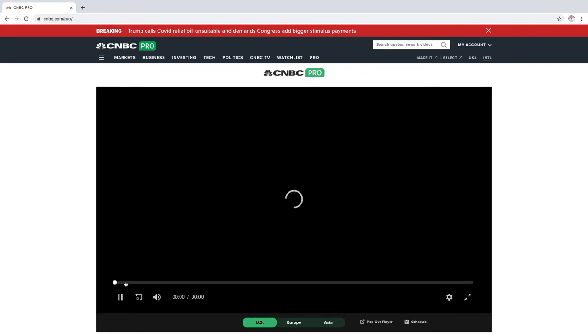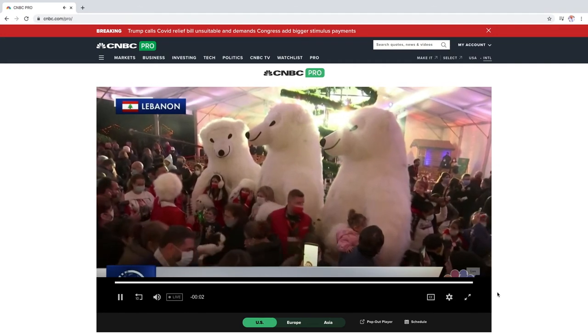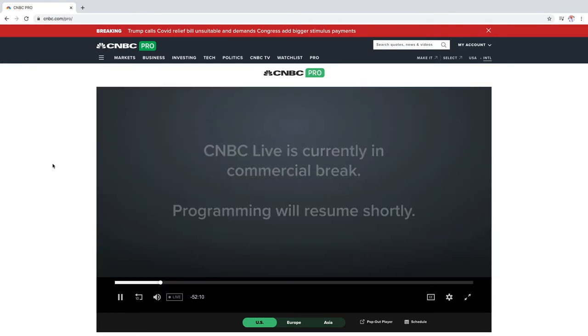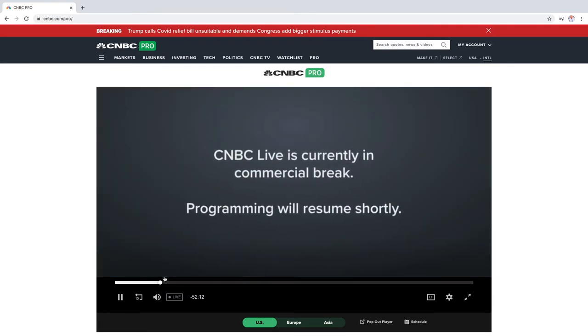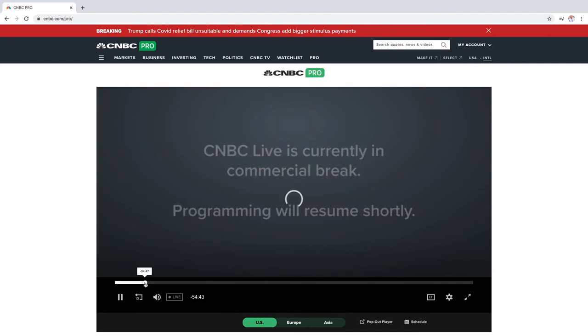Right now there's not much happening. You can see that about 52 minutes ago Jim Cramer was on the show. The amount of ads is really not great — it's quite annoying. The ads are pretty long; they're not like 30-second ads, they're more like two-minute ads, so it all adds up.